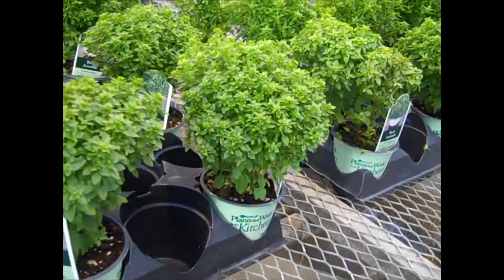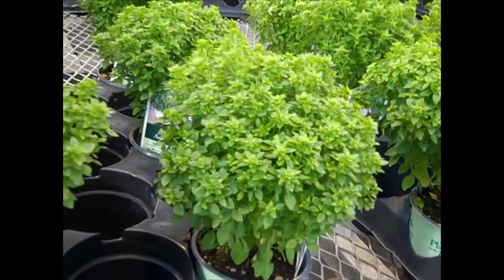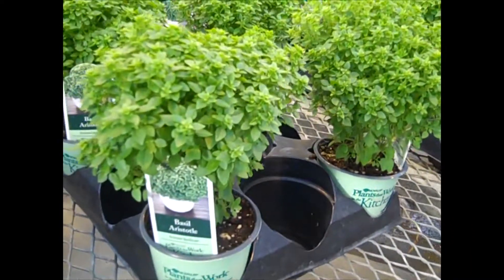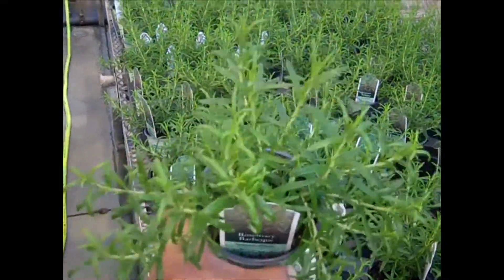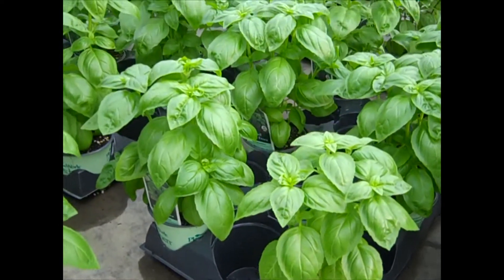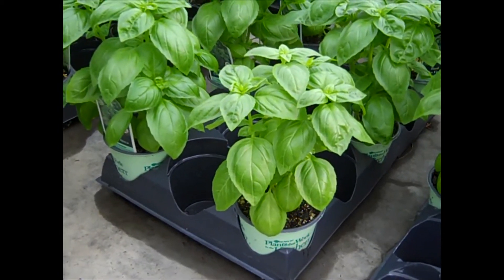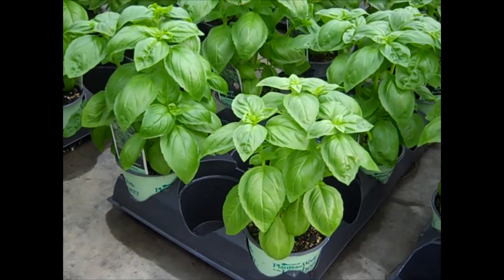Herbs have been hot and we've got some outstanding plants here — these are all part of our Plants That Work in a Kitchen program. Beautiful big plants and people are going to be out setting those gardens up. Good value on these. That fresh rosemary would be awesome sitting out by a grill in a container. Beautiful herbs — here we're looking at basil. We've got a lot of really nice herbs ready for the garden.